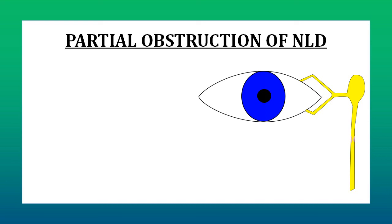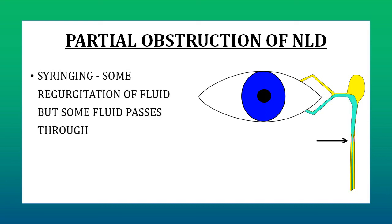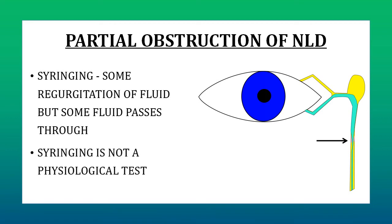Partial obstruction of the nasolacrimal duct is in a way self-explanatory. When you do syringing in a patient with partial NLD obstruction, there will be some regurgitation of fluid but some fluid will also pass through and the patient will feel fluid at the back of his throat. This is because in syringing we are injecting the fluid with some pressure — it is not a physiological situation. So this patient will have complaints of watering due to partial obstruction, but syringing would still be patent because there is space for the fluid to pass through.